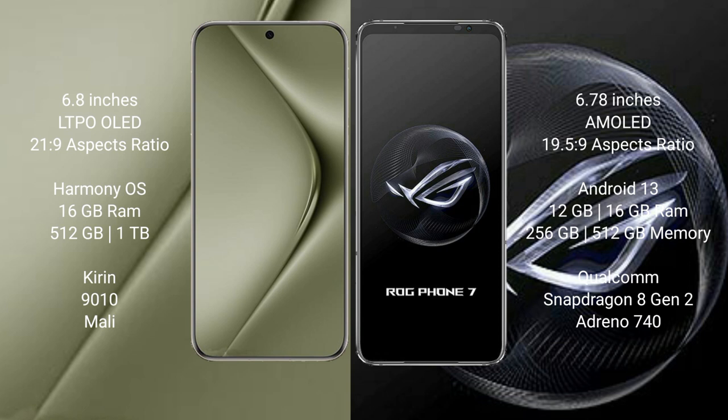The Huawei Pura 70 Ultra comes with 16GB RAM and 512GB or 1TB internal storage, a Kirin 9010 processor, and a Maleoon GPU.